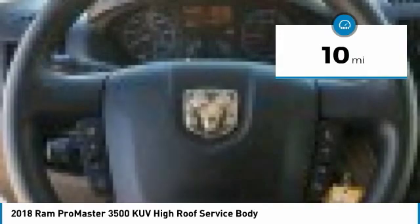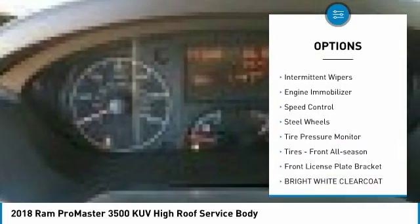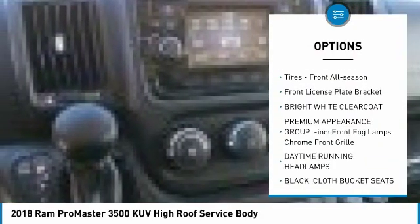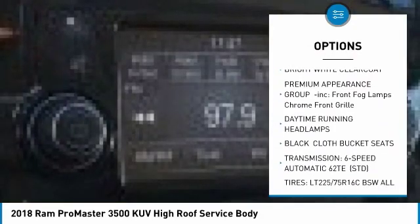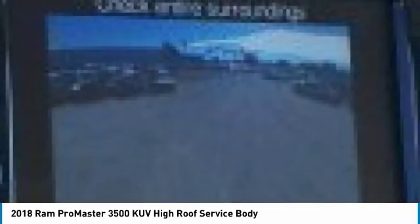Here are some of this vehicle's great options: brake assist, traction control, stability control, intermittent wipers, engine immobilizer, speed control, steel wheels, tire pressure monitor, tires — front all season — and front license plate bracket. Come take a test drive today.